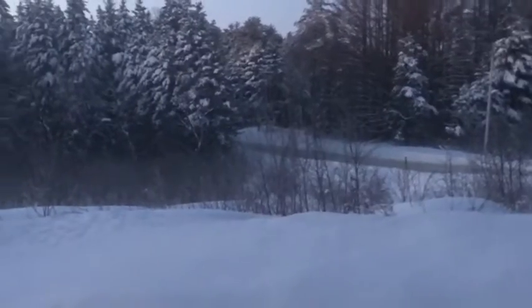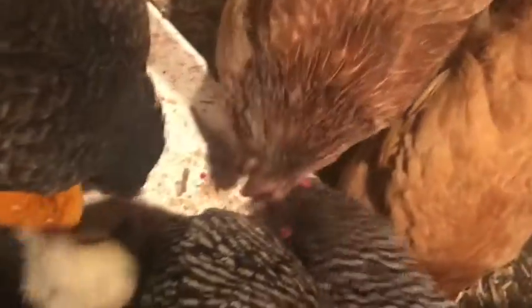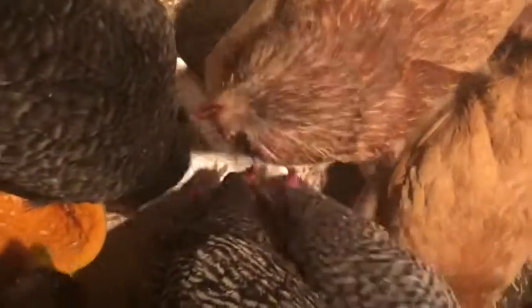I turned the chicken light on out in the coop so they could stay warm. I came up to the chicken coop because I wanted to check on my rooster — wherever he went.